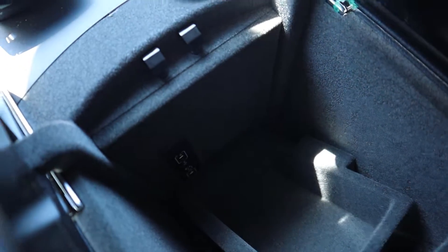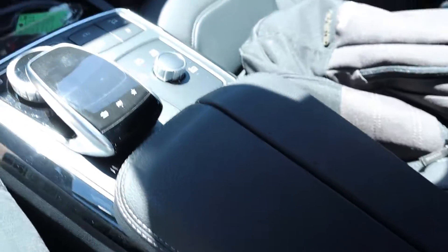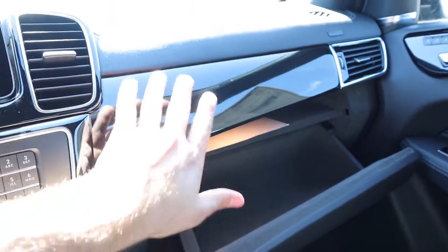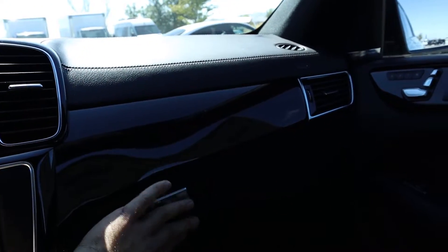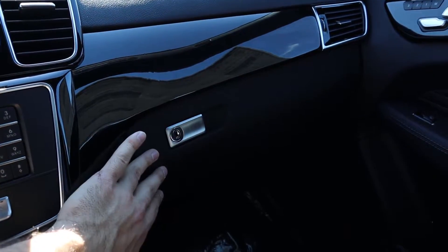The center armrest just presses open to reveal a bit of storage with a felt-lined tray — looks really nice. The glove box is also lined with felt with beautiful black trim above and leather stitching around it. Notably, the glove box is soft touch, which a lot of manufacturers cheap out on, but Mercedes did not.